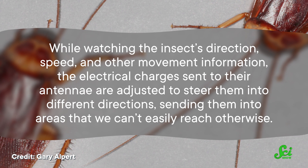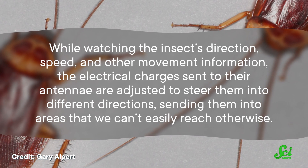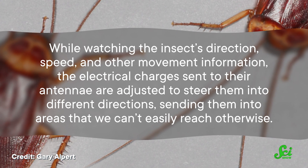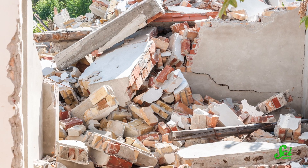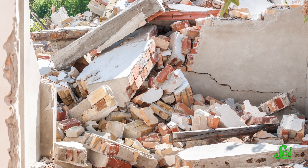While watching the insect's direction, speed, and other movement information, the electrical charges sent to their antennae are adjusted to steer them into different directions, sending them into areas we can't easily reach otherwise. This would be a significant advantage in search and rescue missions, like inside a collapsed building, to better focus our efforts and find trapped people sooner. Cockroaches can go anywhere, even with a fancy little backpack on. We might not see a cockroach coming to our rescue in the immediate future, but this technology is only getting better as we're able to gather more information with smaller and smaller devices.